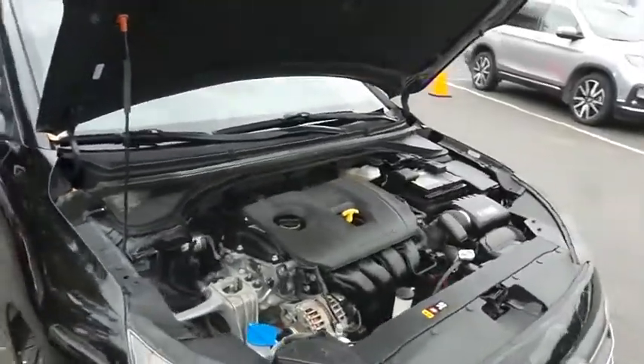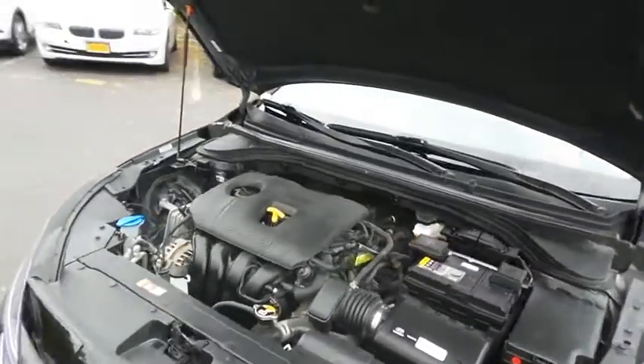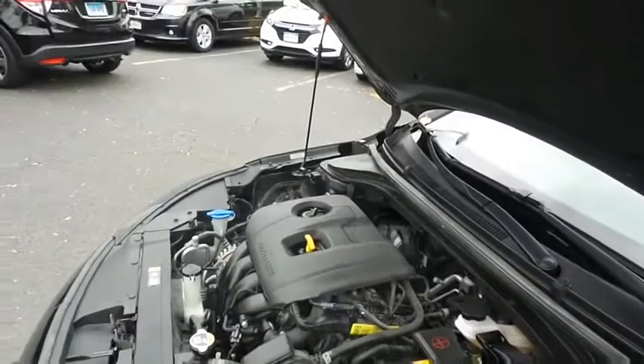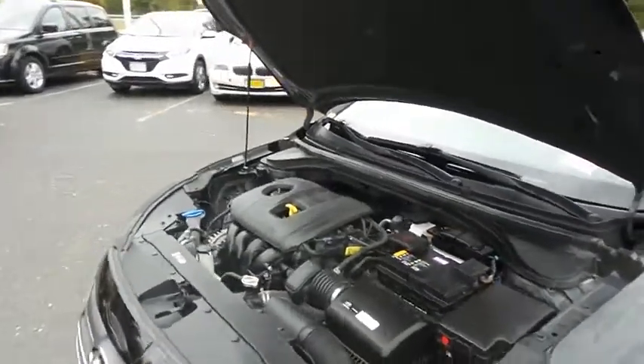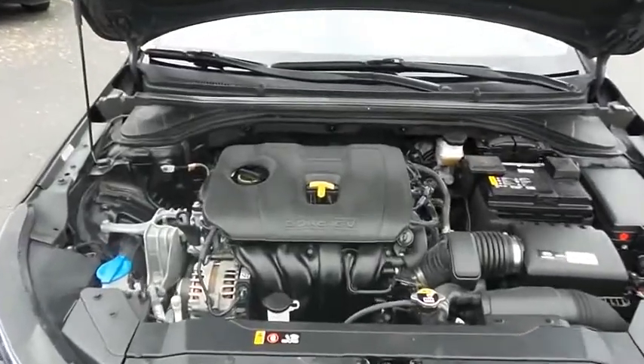The Hyundai 16-valve dual-overhead cam 2-liter four-cylinder engine is spirited and fun to drive, and equipped with smart drive technology, it gets an outstanding 37 miles per gallon on the highway.